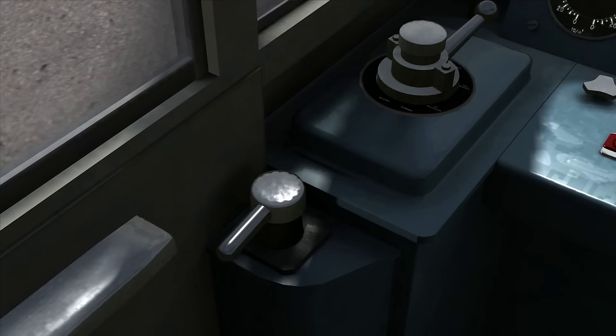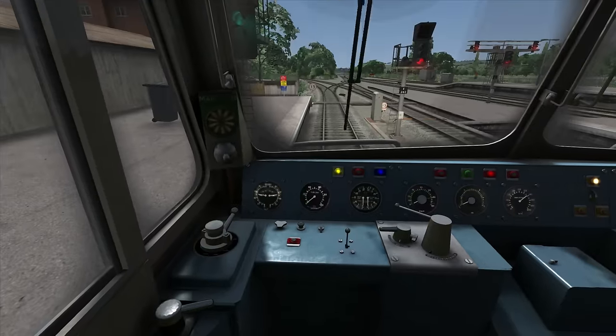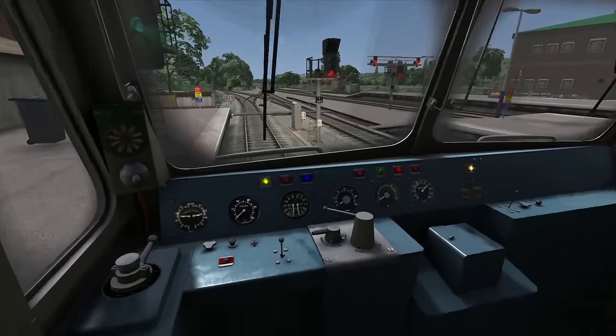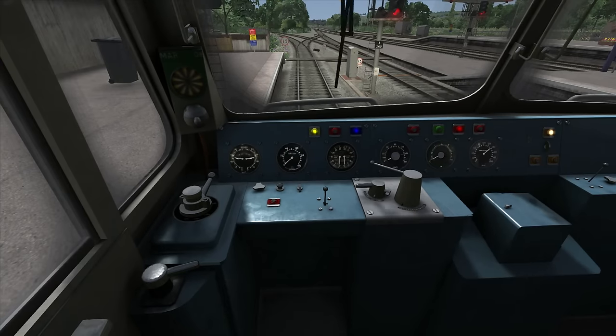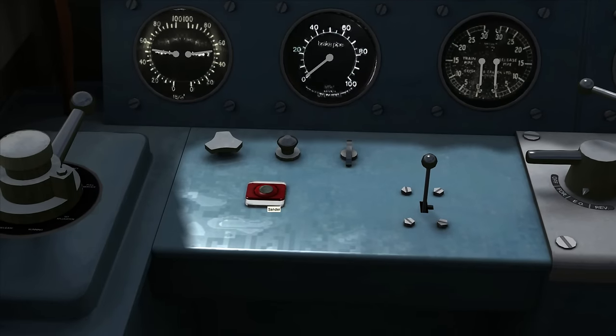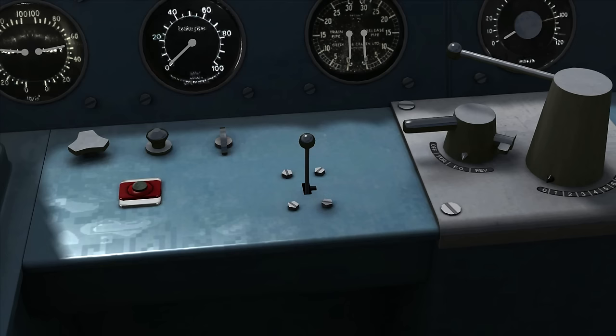Below the train brake handle is the locomotive brake handle, which controls the brakes only on the locomotive and not the rest of the train. In the middle of the dashboard we have three working controls: the wiper control (each side is controlled separately), the sander which drops sand onto the track to help with grip in poor adhesion conditions, and the horn control which is a two-tone horn operated with the Space bar and the B key. Note: the Armstrong Powerhouse sound pack is being used here, which provides the two-tone horn.